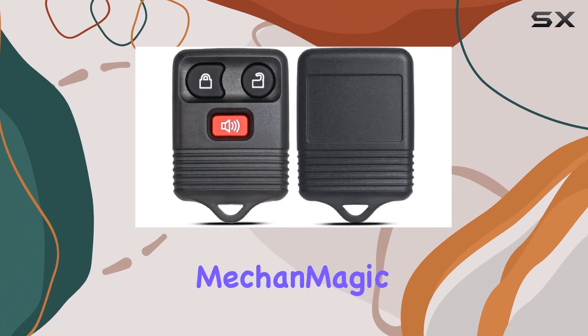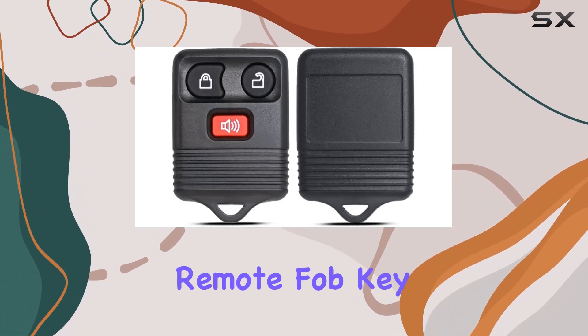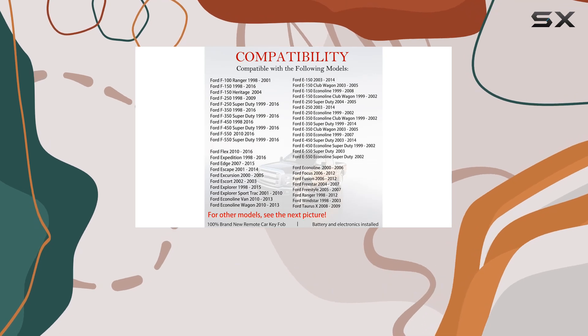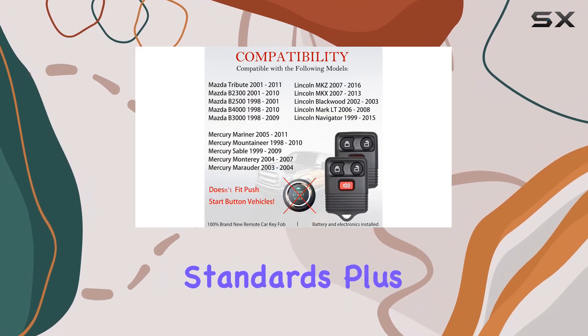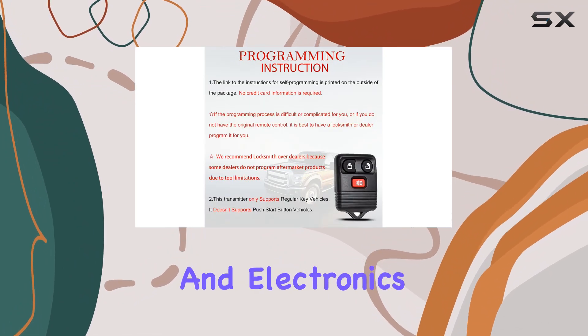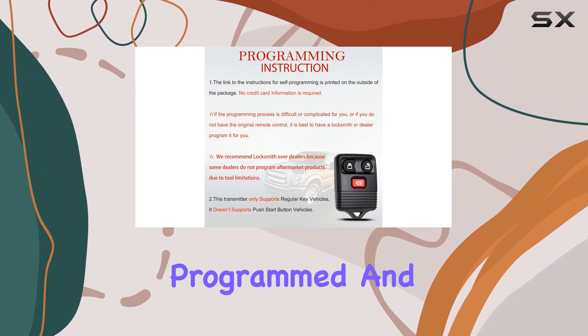Quality matters, and MeccanMagic knows it. Each remote fob key replacement comes fully pre-tested with professional tools before shipping out to ensure it meets the highest standards. Plus, it's 100% brand new, complete with battery and electronics, ready to be programmed and put to use.